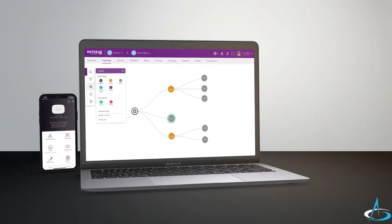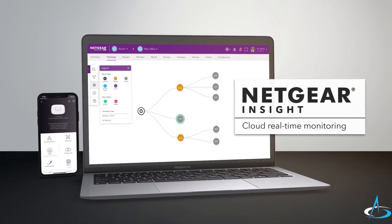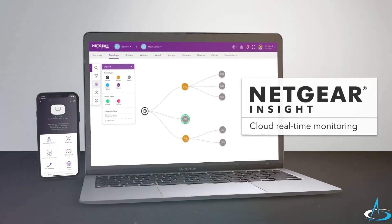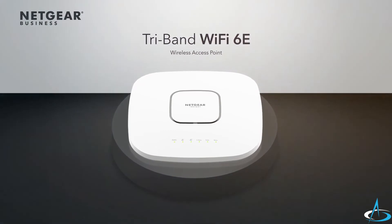Experience fully centralized cloud-based monitoring in real time with no need for extra management hardware with the latest Wi-Fi 6E technology. The Netgear Insight Managed Wi-Fi 6E tri-band access point.